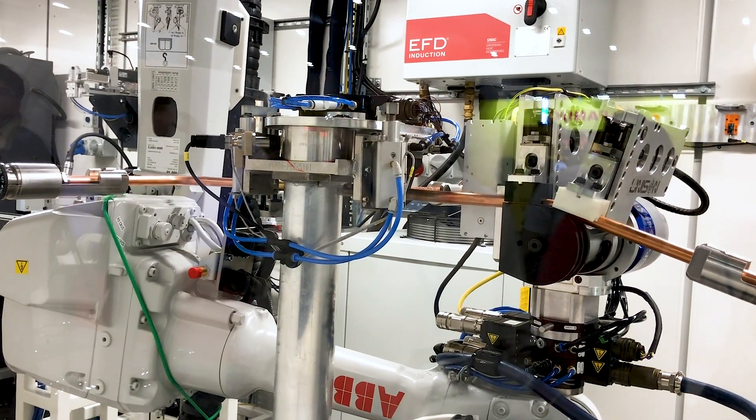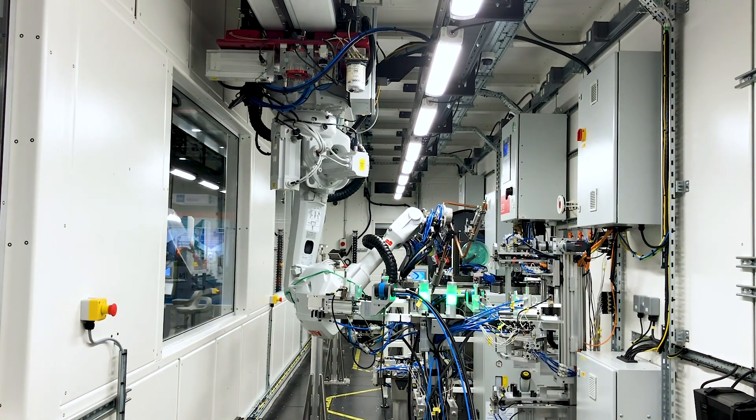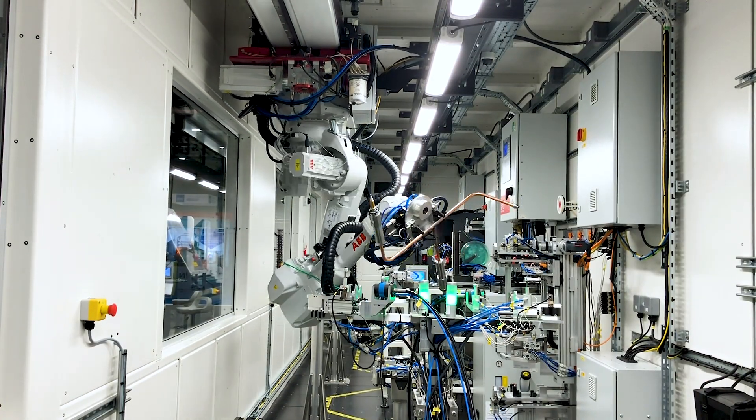There are actually lots of uses for the Factory in a Box concept, and more broadly as part of the Smart Manufacturing Accelerator, which is the larger program associated with the demonstrators.